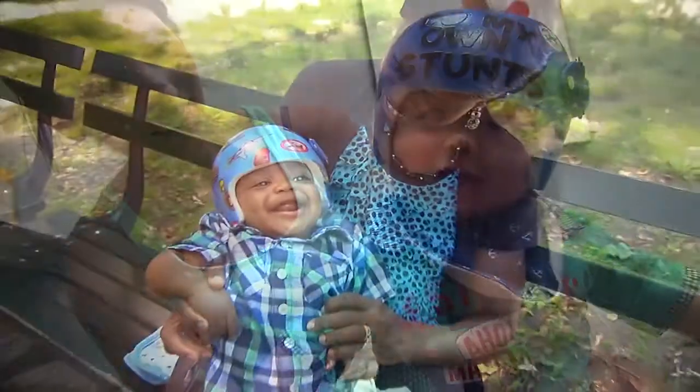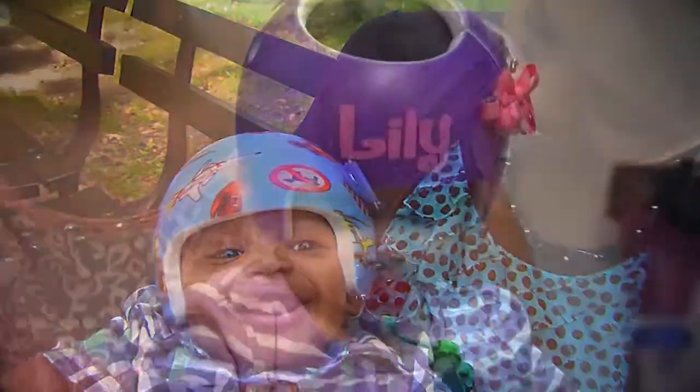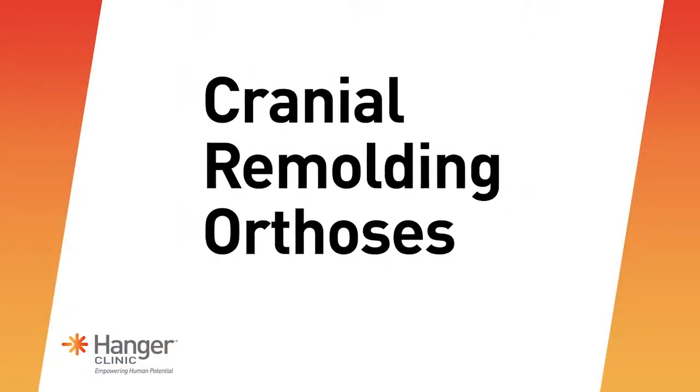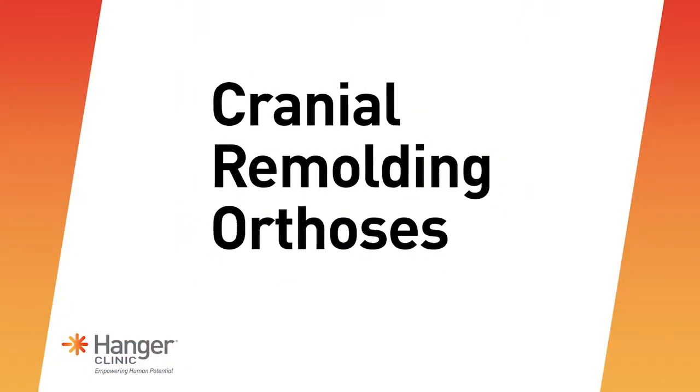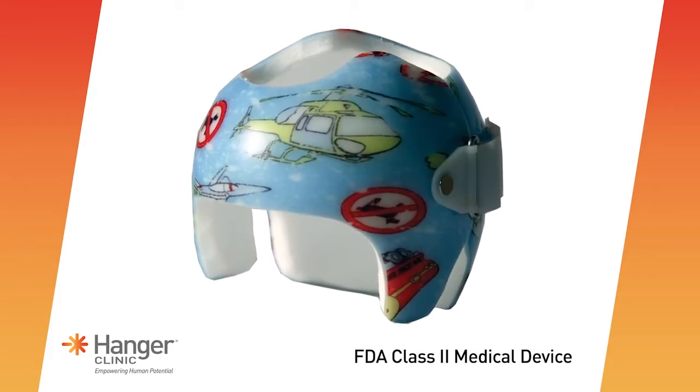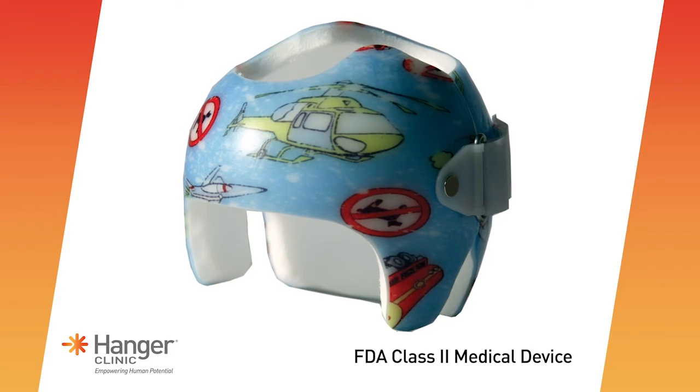You can trust Hanger Clinic to provide your baby with the best possible care to reduce the effects of plagiocephaly. Cranial remolding orthoses are sometimes called helmets or bands. They are FDA class II medical devices that are proven to effectively treat irregular head shape conditions such as plagiocephaly.